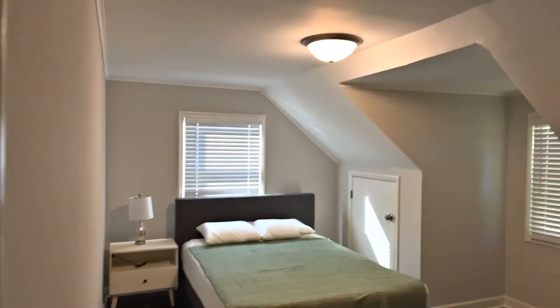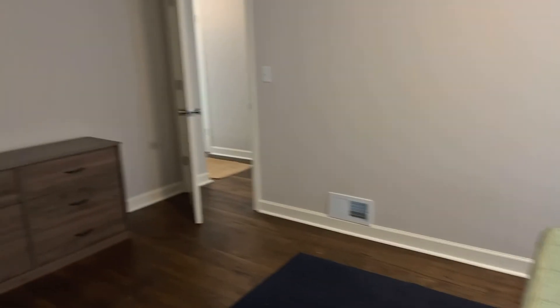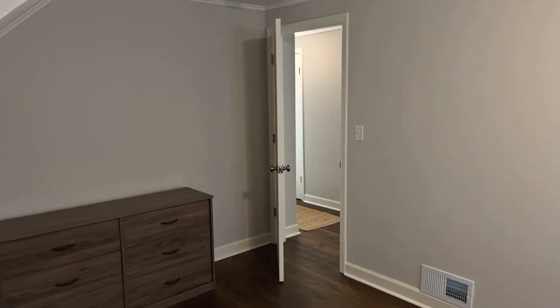And last stop, fifth bedroom. So all good-sized bedrooms. Again: five beds, two baths, full basement half-finished, two-car detached garage. That's going to do it for North Oak Street in West Chicago.